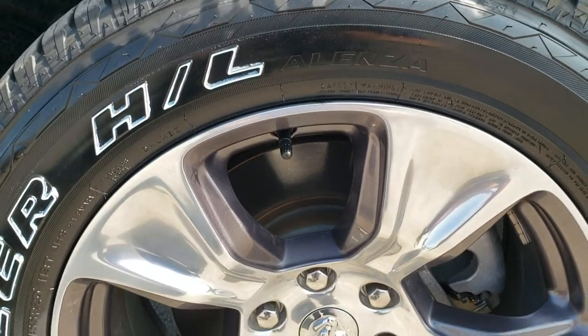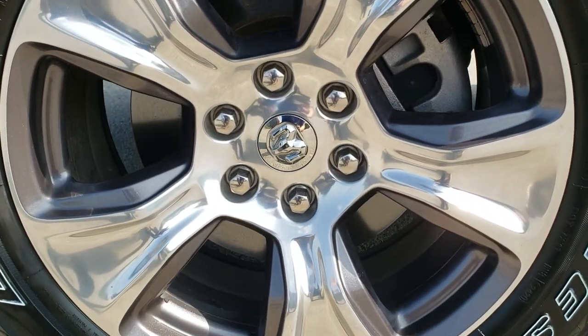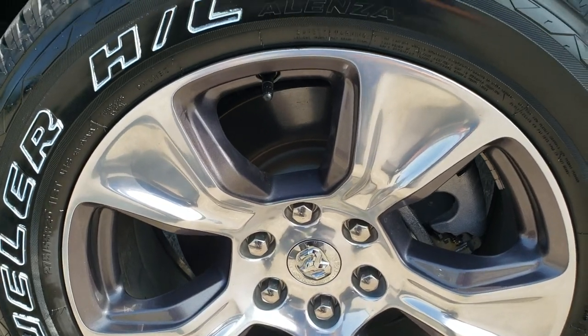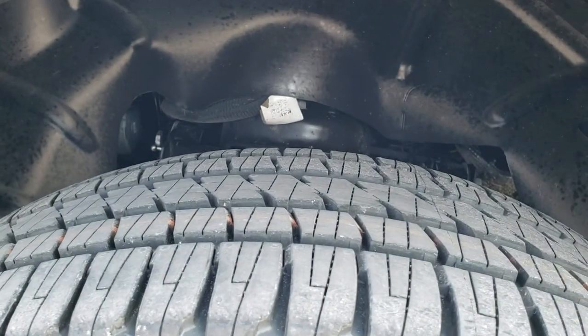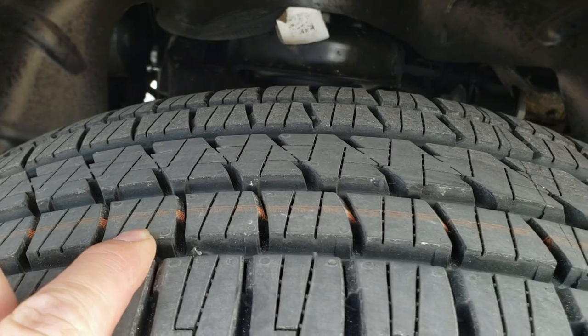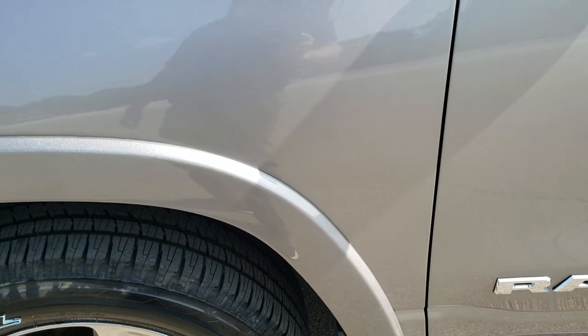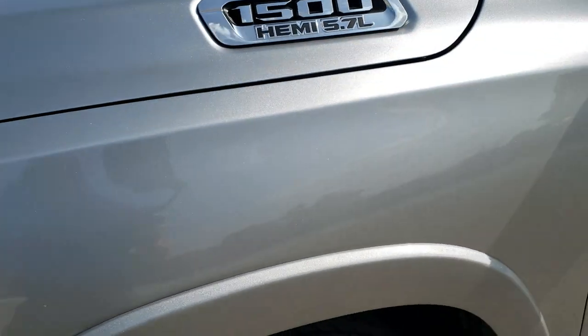This one comes with the 20 inch painted and polished aluminum rims — some of my favorite rims on the Rams — and it has brand new Bridgestone Dueler 275/55R20 tires. You can still see the little wear knobs on there. We put those on in our safety inspection, and it has brand new tires all the way around.